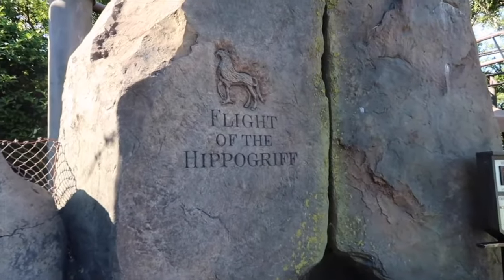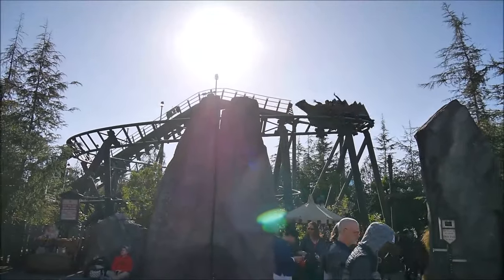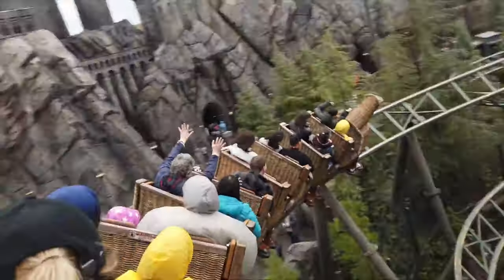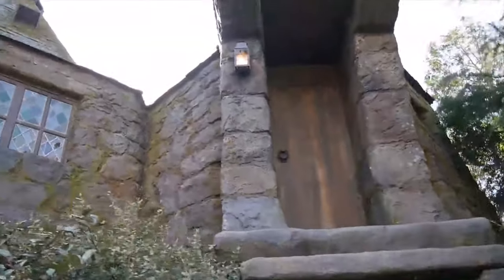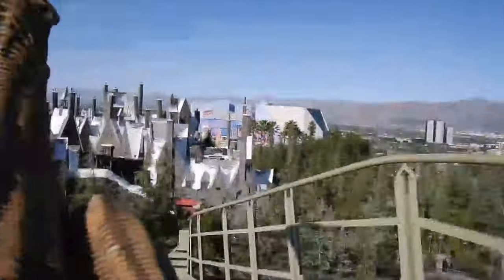The other attraction in this area is Flight of the Hippogriff, a junior outdoor roller coaster where Hagrid teaches visitors how to fly a hippogriff. You will see plenty of theming throughout, including Hagrid's hut and the Forbidden Forest, as well as some great views of all the wizarding world.